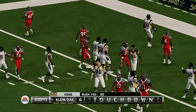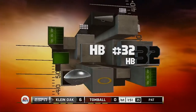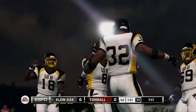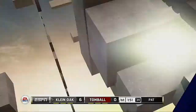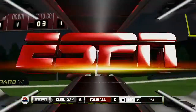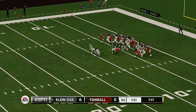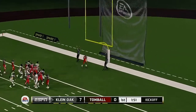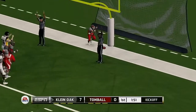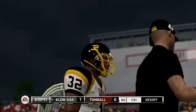Nice move, and he scores! This back has great vision, which allows him to make runs like this one we just saw. And he adds the extra point. An eight-play, 80-yard drive, and the result: seven points.